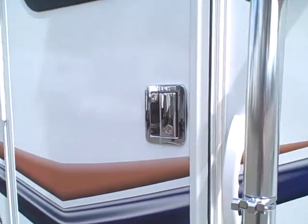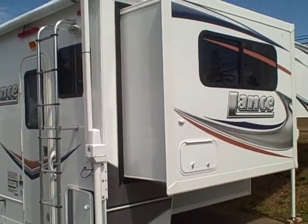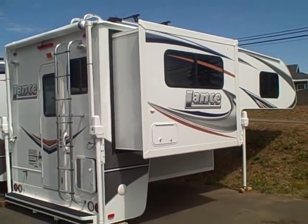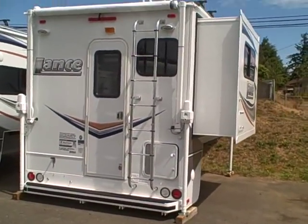Lance campers — see why they're America's favorite. They're right here at Gibbs RV, and we're carrying the full line. We take trades, we finance, and we can even help with delivery wherever you might live. Give us a call at 1-800-824-4388, Gibbs RV in Coos Bay.